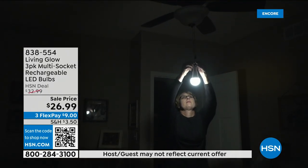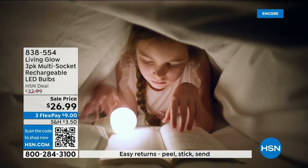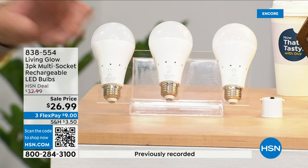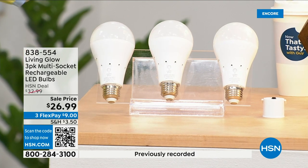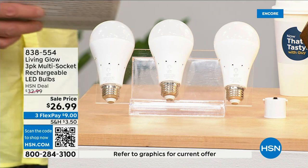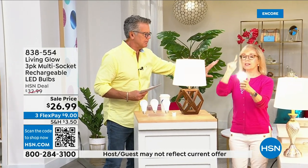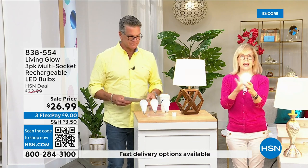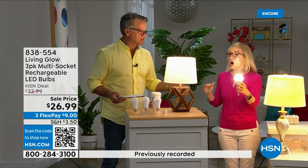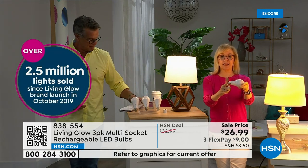You can also remove the light bulb, put on the power cap we're giving you, and now you've got a lantern you can take anywhere in your house. These are shatterproof, 80% less energy to run, and they pay for themselves. Everybody gets a three-pack today. There's also a dimming switch to change from bright to soft light. Julie Trust is here. Millions of these have sold — over 2.5 million. It's our best-selling bulb, made by Living Glow, who came to HSN in 2019.